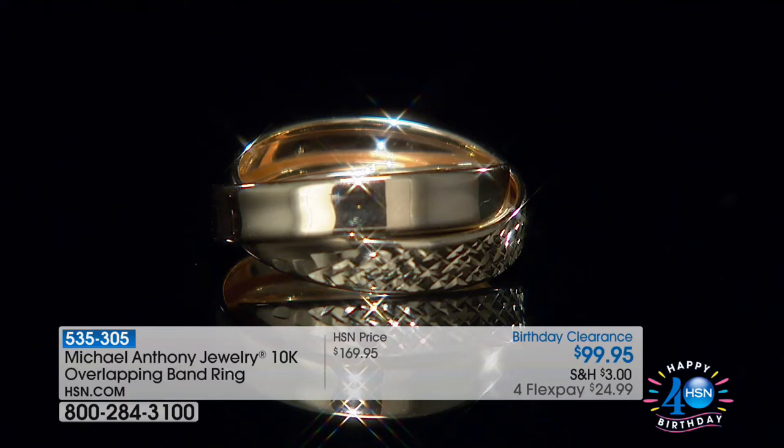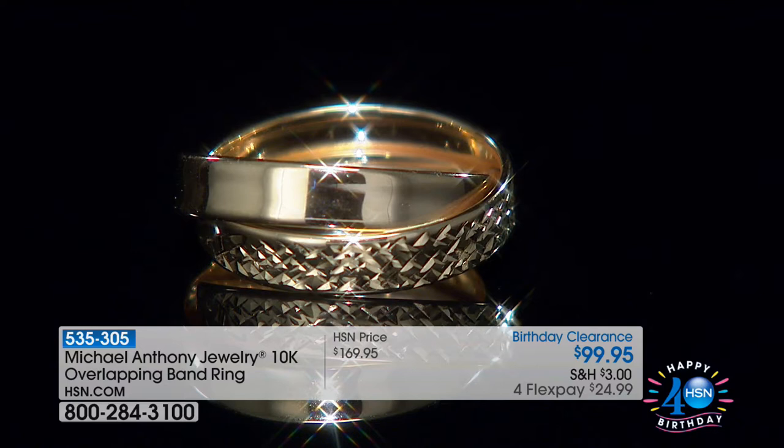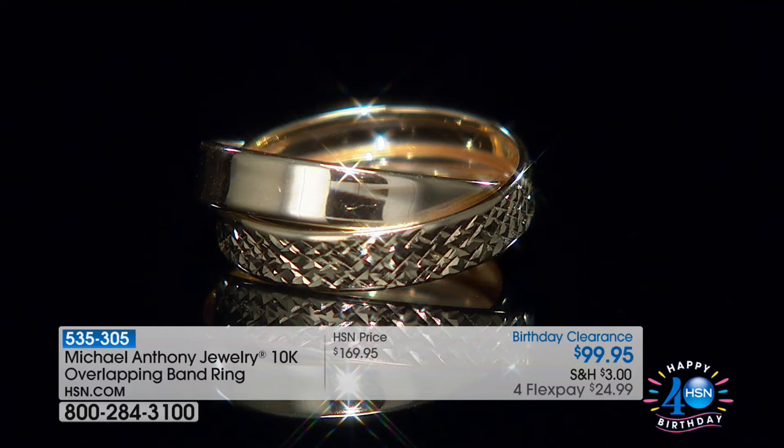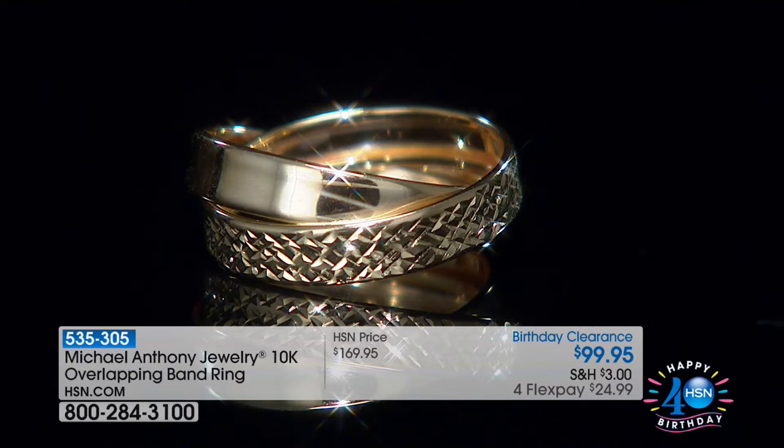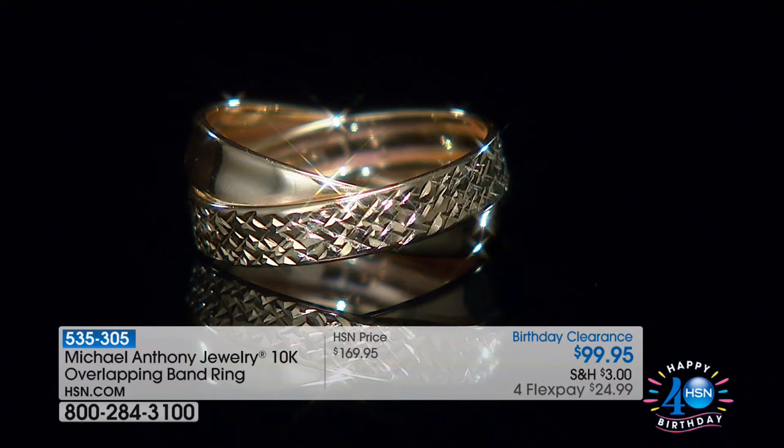We're going to move right along with our big birthday celebration with Anthony Polarcio and Michael Anthony Jewelry. Anthony has been here 25 years, making him among the longest running lines here. The only guys I know who come close are Tony Sullivan and Tony Little. Jay King has been here about 23 years. Right up there with the longest running lines we offer at HSN — which just speaks volumes about what he's bringing us.